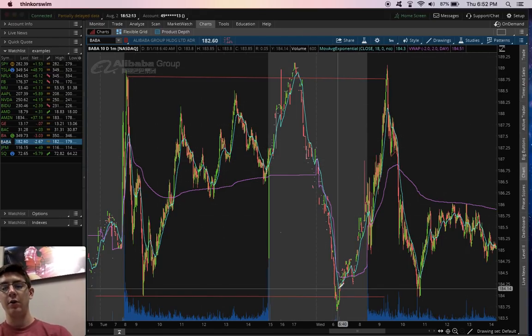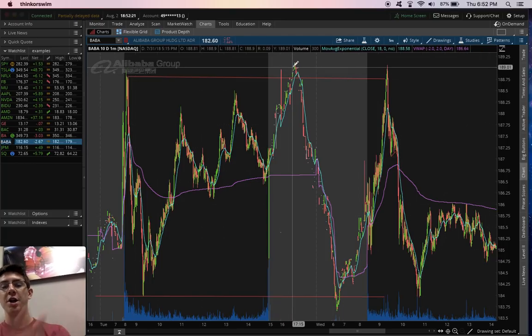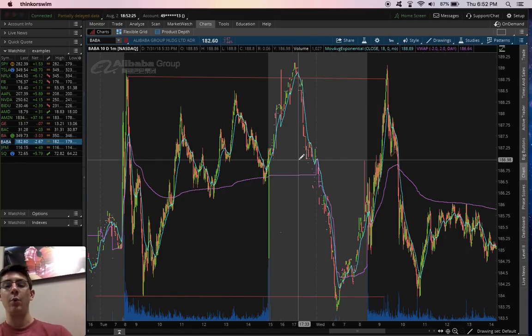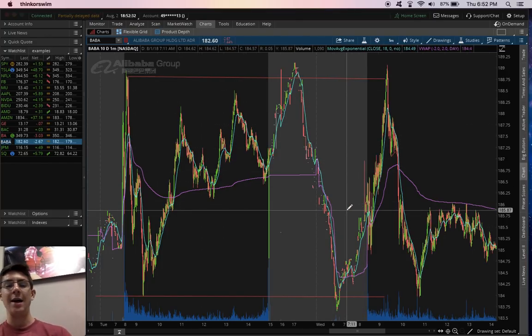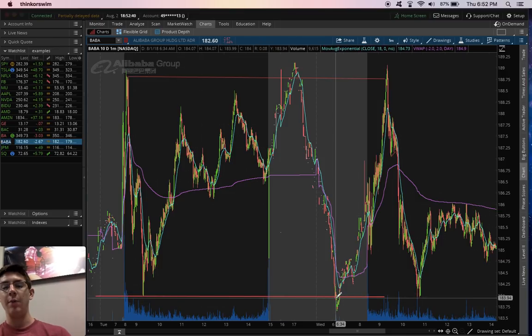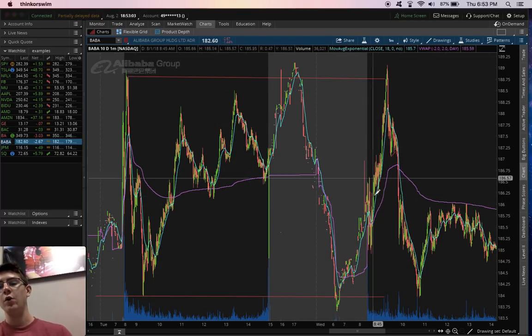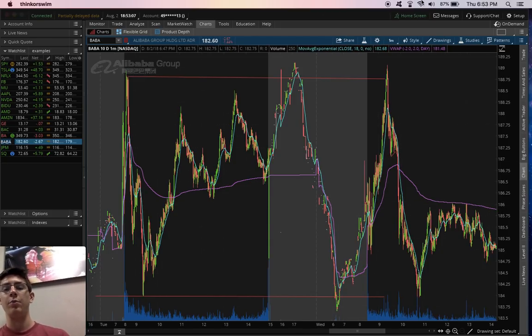Tuesday after market, we pushed up to this previous resistance level and got rejected — we went up and tried to break above, but of course during pre-market there was no volume to push it over, so we started dropping back again. Wednesday pre-market, we came down and were testing the support level. Even though we dropped below, volume picked up. When volume picks up in pre-market, you know that is a valid support level, because usually there's no volume in after or pre-market. So when you see volume bars and a little reversal, you know that support or resistance level is very valid. We started bouncing off here, so you could have played a call — because this is a horizontal pattern playing in between these levels.